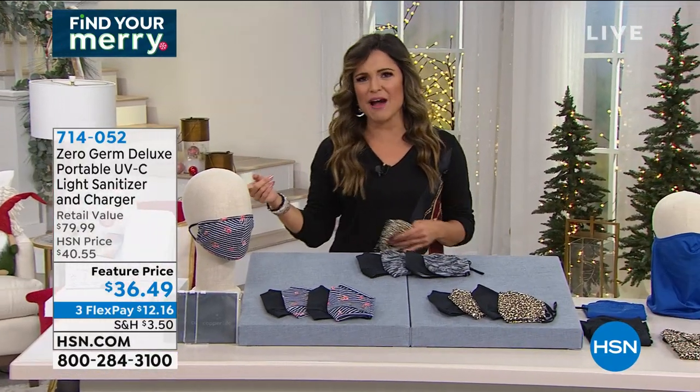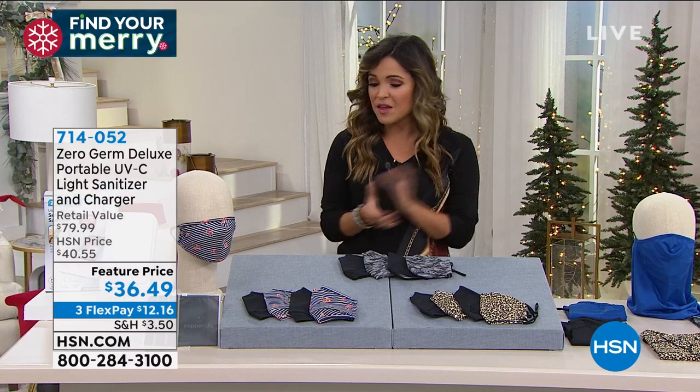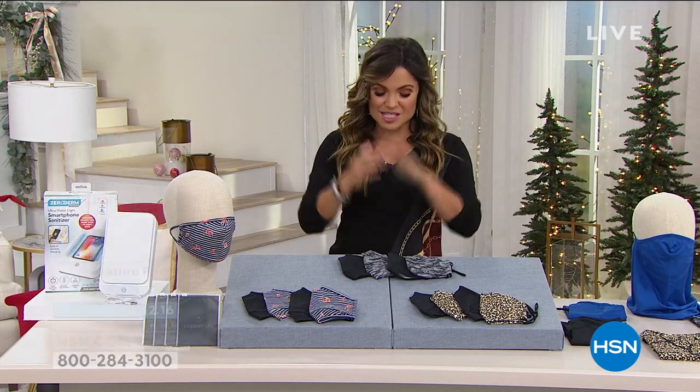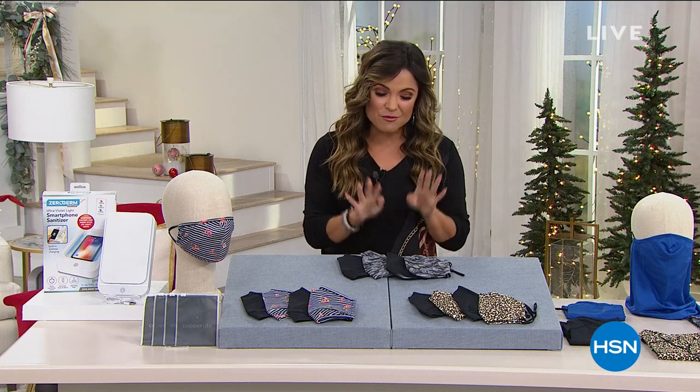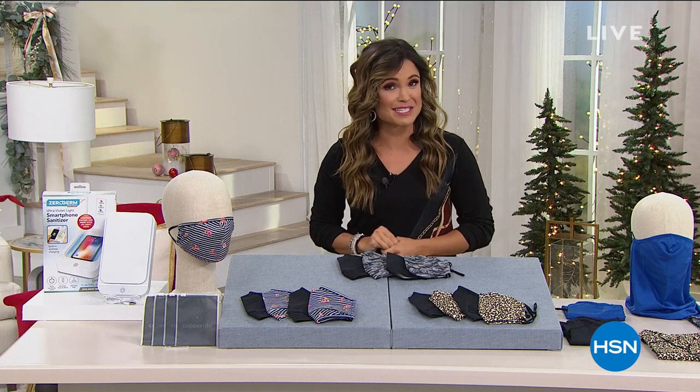What a great gift idea too, even for a student. They saved that for my show — I had to show you now because of how popular they usually are. We're going to move on, and this is your final last chance to pick up our today's special from Copper Life: a four-pack of their now famous face coverings.